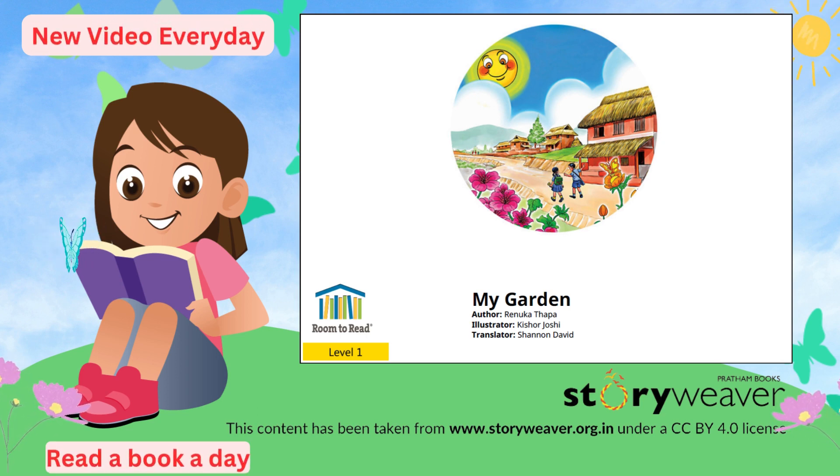Welcome, little learners. Today we are going to read about My Garden. The author is Renuka Sapa, illustrated by Kishir Joshi, translated by Shannon David, published by Room to Read.